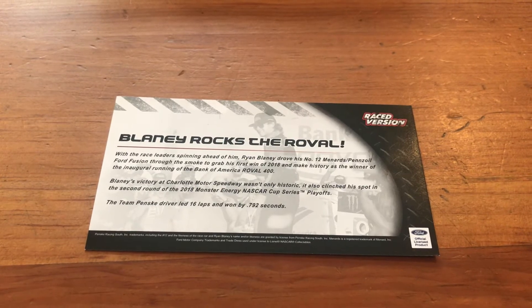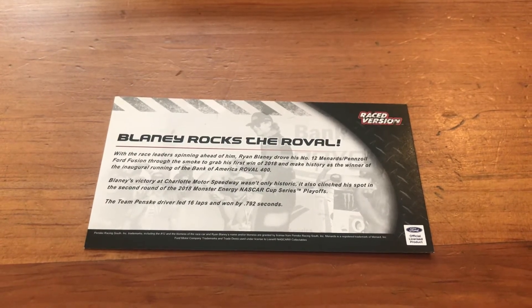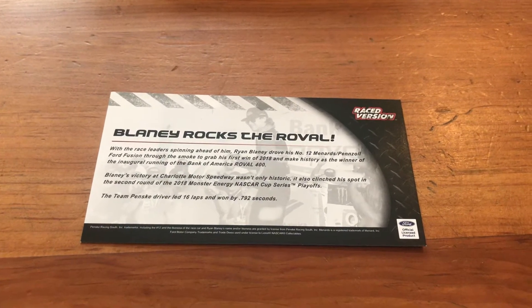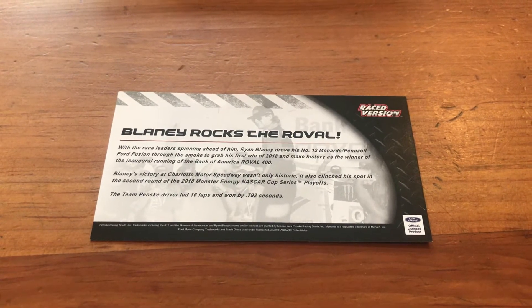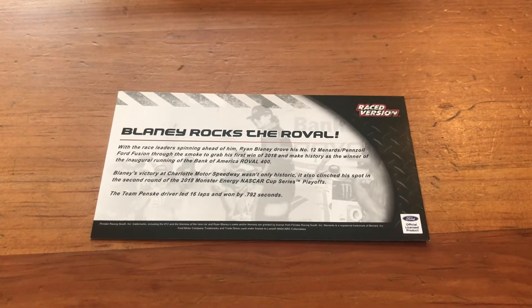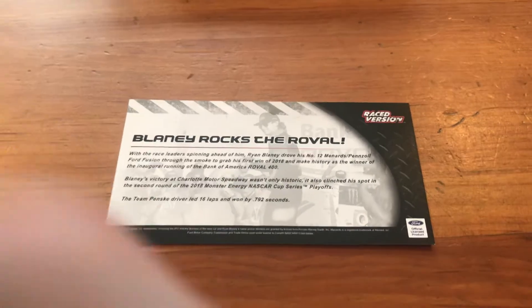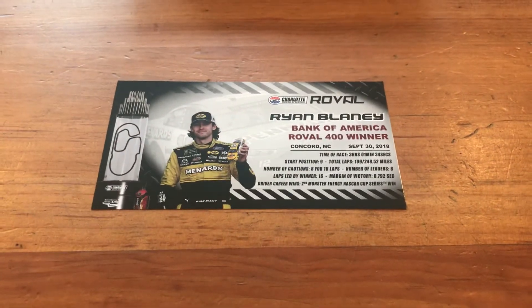On the back of the winner card it says 'Blaney Rocks the Roval' — with the race leaders spinning ahead of him, Ryan Blaney drove his number 12 Menards Pennzoil Ford Fusion through the smoke to grab his first win in 2018 and make history as the winner of the inaugural running of the Bank of America Roval 400. Blaney's victory at Charlotte Motor Speedway wasn't only historic but also clinched his spot in the second round of the 2018 playoffs.